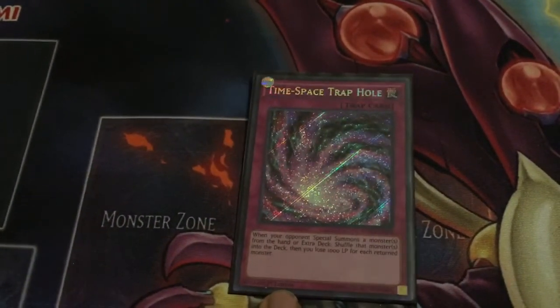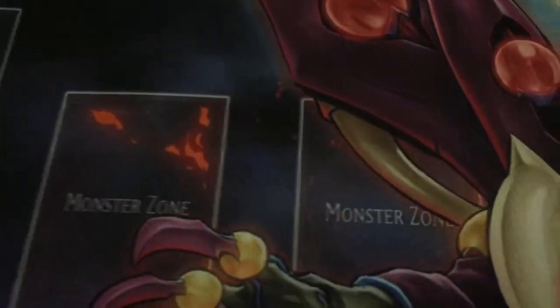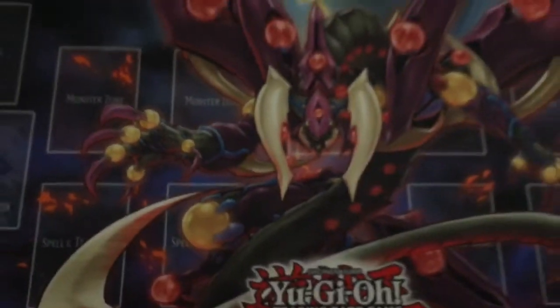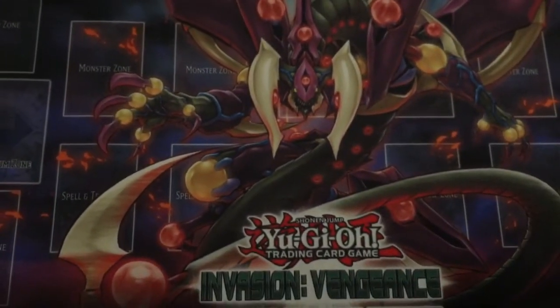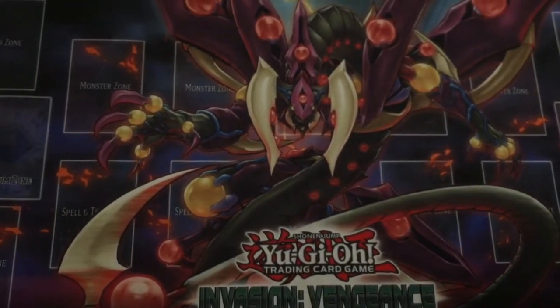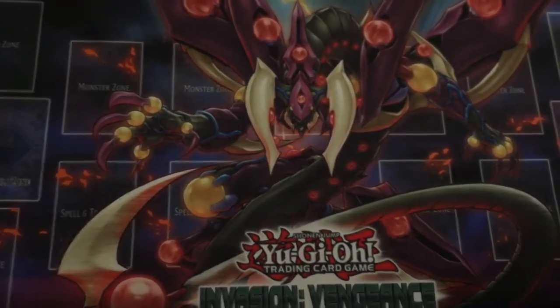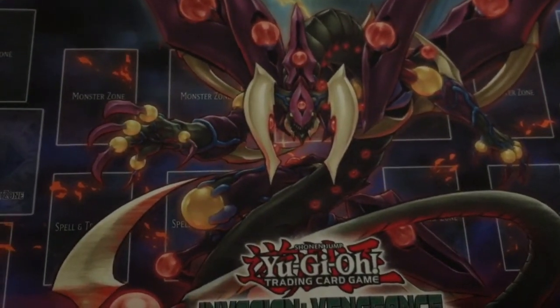Such as this Time-Space Trap Hole — my second original Duelist Alliance Time-Space Trap Hole. And we can't forget the great playmat which I managed to pick up — the Invasion Vengeance playmat with Star Venom Fusion Dragon on it. I was eyeing this playmat before and I'm so, so happy that I was able to win this.